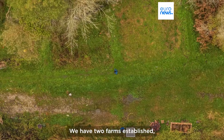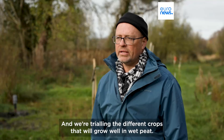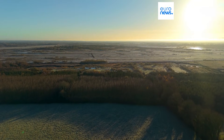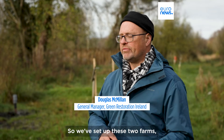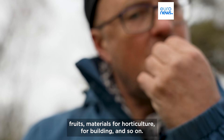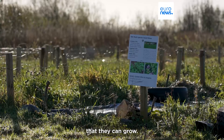We have two farms established — the first paludiculture trials on farms in Ireland — and we're trialing the different crops that will grow well in wet peat. Traditionally, farmers would drain the peat and grow things, but that creates all the environmental problems. We need to see what can grow in wet peat. So we've set up these two farms and we're growing a range of things: herbs, vegetables, fruits, materials for horticulture, for building and so on. And we bring other peatland farmers here and we show them all the different things that they can grow.